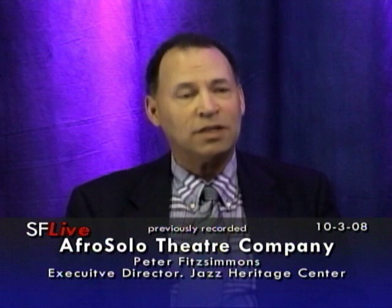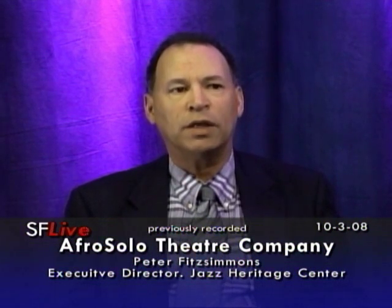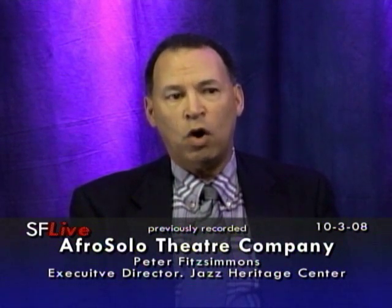We invite you all down December 6th for the Community Day Grand Opening. It will be housed there temporarily, because it will actually continue to travel. We have Harlem of the West there through Black History Month, through February 2009.